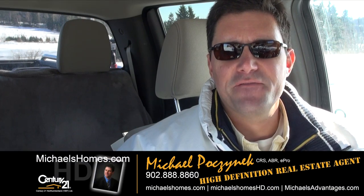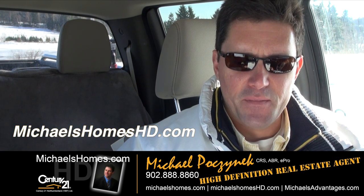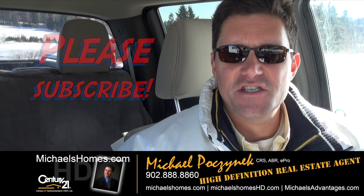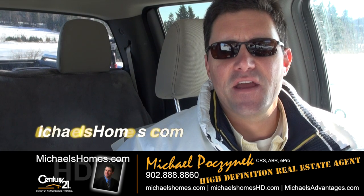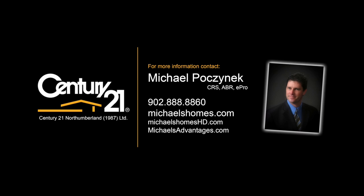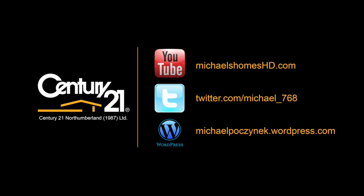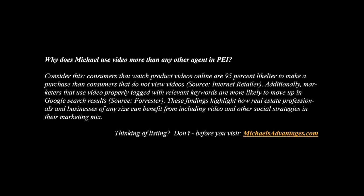Thank you very much for watching my video on 5473 New Glasgow. Make sure you subscribe to my YouTube channel at michaelshomeshd.com and my weekly newsletter at michaelshomes.com. Thank you, have a great day. And remember to buy it right.